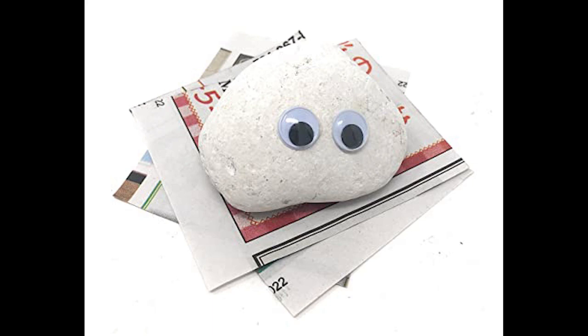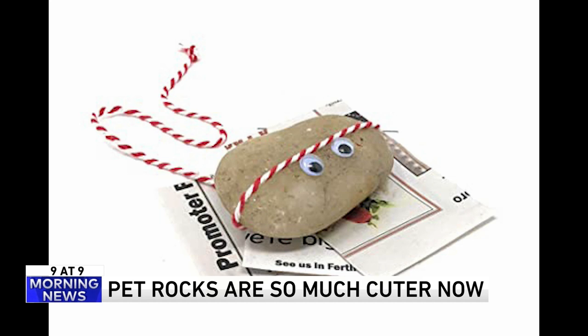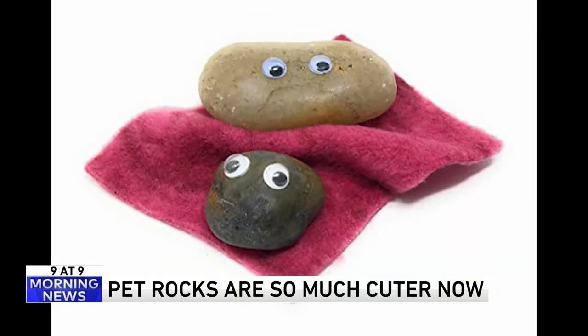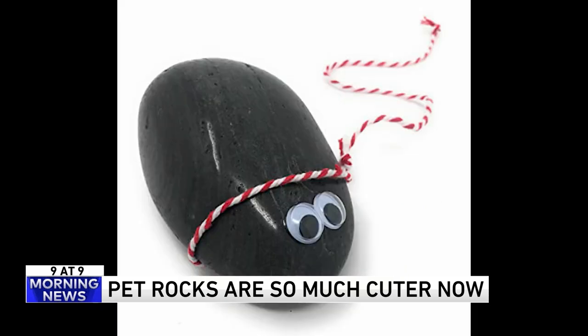Number eight: who knew, but pet rocks are more adorable than ever. We found a cute little kit on Amazon — it's a googly eye rock kit. It comes with lots of extras including a pet rock adoption kit, a special adoption certificate. Each rock is hand selected, and it comes with a snuggly little blanket, a leash, and even a comfort toy. You can even train it to go potty on little potty papers.